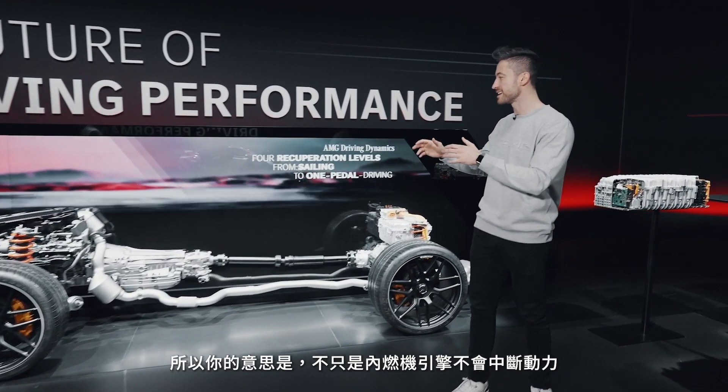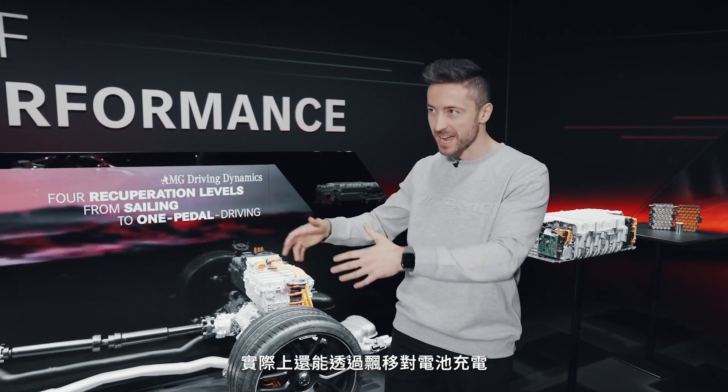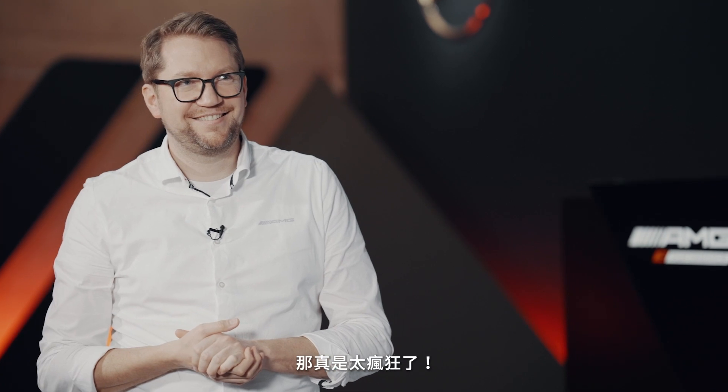So not only does the ICE not cut down the power, but you're actually charging the battery by drifting. Exactly. That's the most AMG thing I've ever heard, I think. That is absolutely crazy.